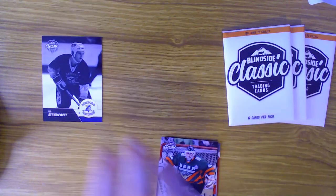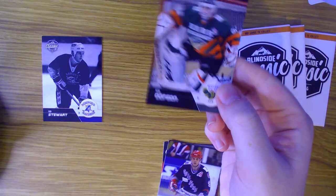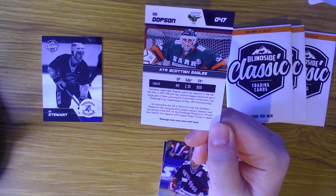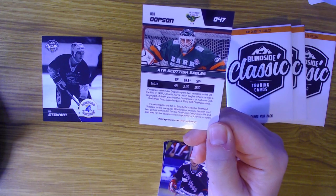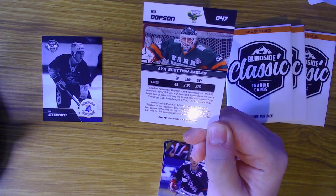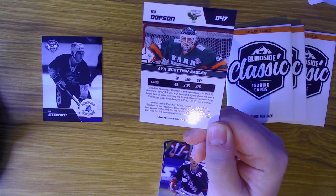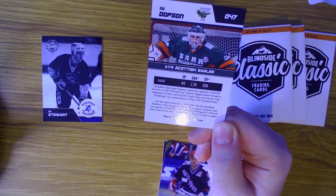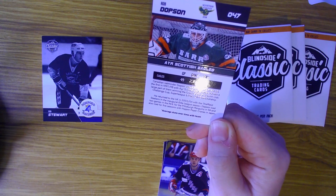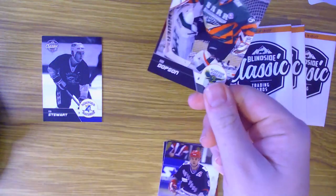Next up we have Rob Dobson, so we've got two Robs to start off this pack opening. He was with the Scottish Eagles, a team no longer around in UK hockey. Canadian netminder Dobson spent two seasons in the UK - the first in 1997-98 where he was a large part of them winning the Grand Slam of Autumn Cup, Challenge Cup, Super League and Playoff Championship. He returned in 03-04 with the Sheffield Steelers for the inaugural Elite Ice Hockey League season. His stats: 2.35 goals against average, 0.920 save percentage in 45 games for the Eagles.